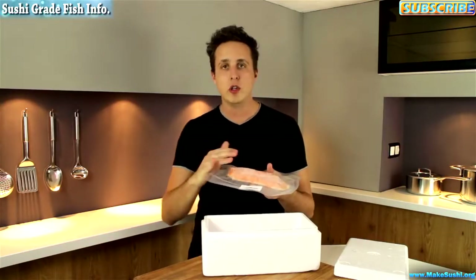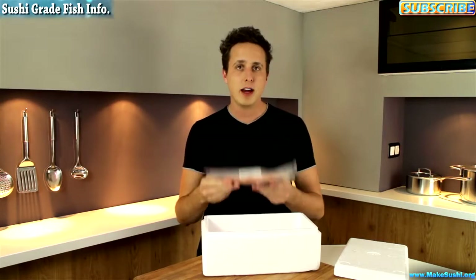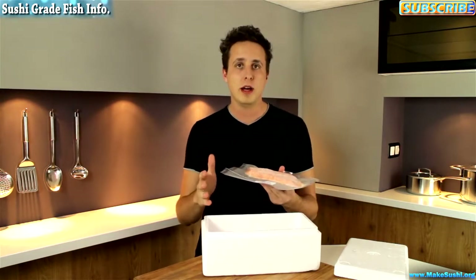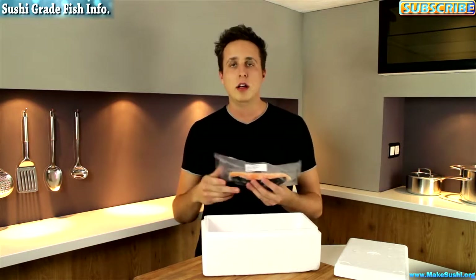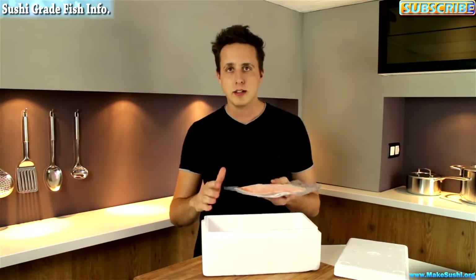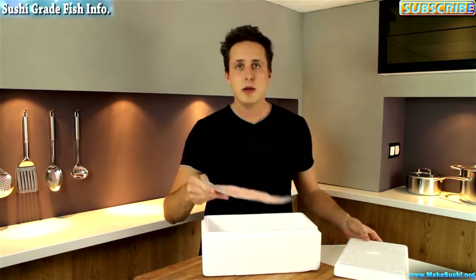The best way to thaw out sushi-grade fish is to leave it inside the vacuum sealed pouch, put it in a bucket of water for 30 minutes at room temperature, then take it out, cut it open, put it in the fridge for three to six hours to completely defrost nice and slowly, then use it in some amazing sushi.